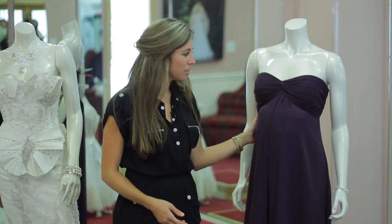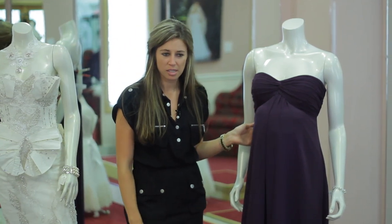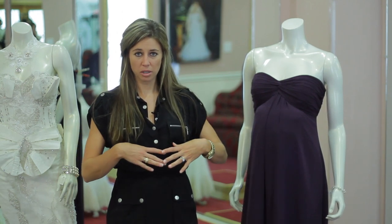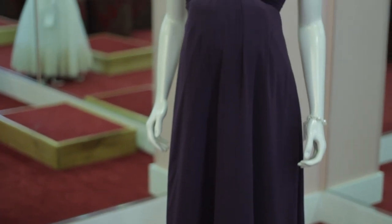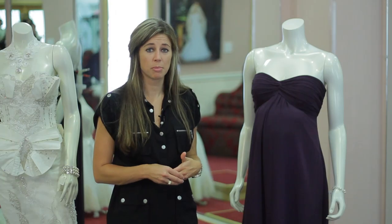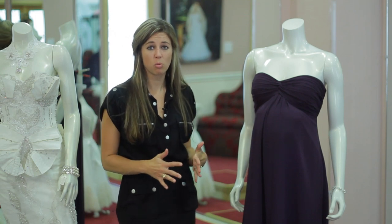As you can see, our pregnant bridesmaid here is wearing an empire waist dress. It's made out of chiffon, and it comes out just below the bust to cover her stomach really well. The empire waist is your best option and the one that we recommend for most pregnant bridesmaids. It gives good coverage and really covers your belly well.